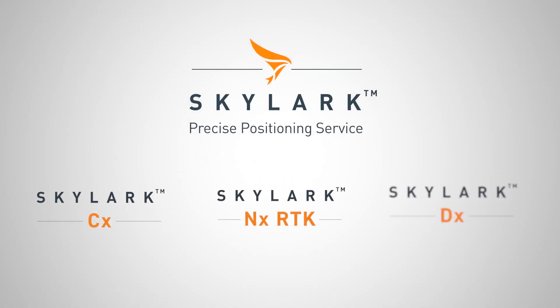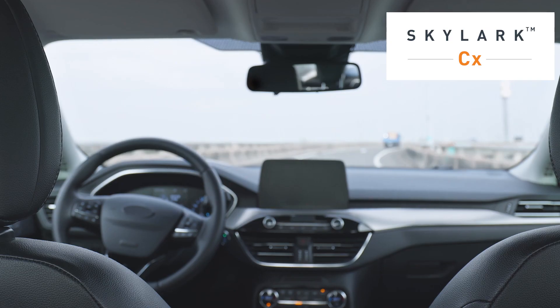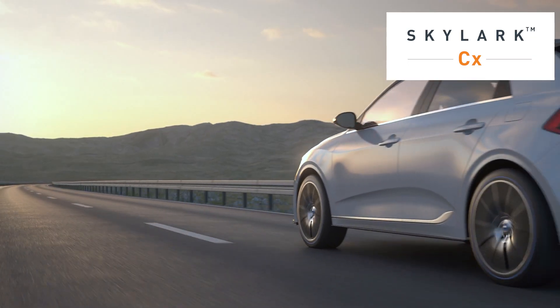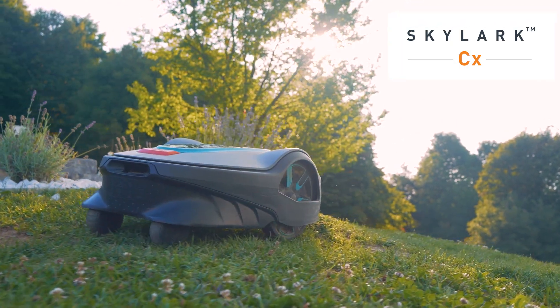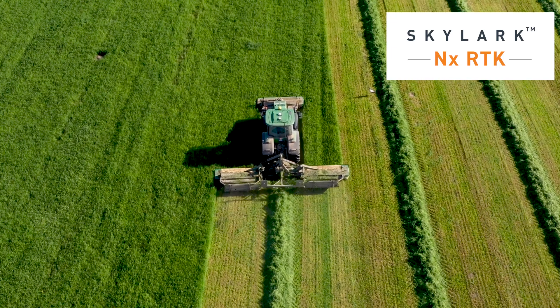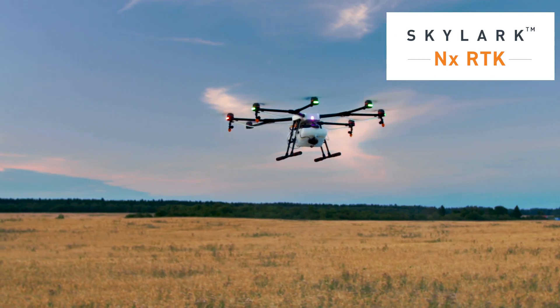It is available in three variants, each optimized for specific applications. Skylark CX is our PPP RTK variant and offers decimeter-level accuracy with uniform performance across entire countries. Skylark NX RTK offers centimeter-level accuracy and is ideal for ultra-high-precision applications such as agriculture and GIS.